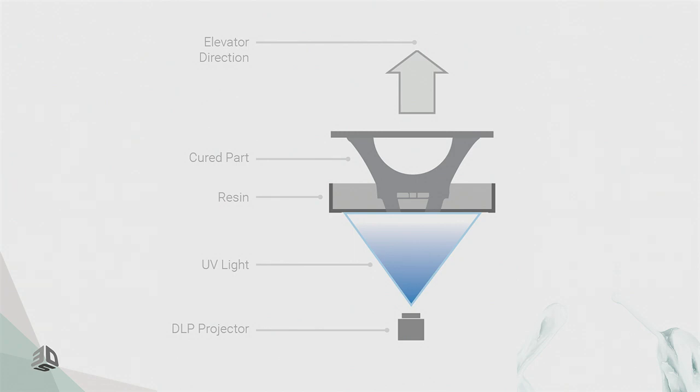On the bottom of that resin tub is a glass plate, and below that is a projector projecting up through the glass plate. The resin is cured with a projector to that glass plate, then the platform moves up a little bit. Because there's adhesion to the glass, it has to be very gentle and pull up very slowly before going back down to cure the next layer.